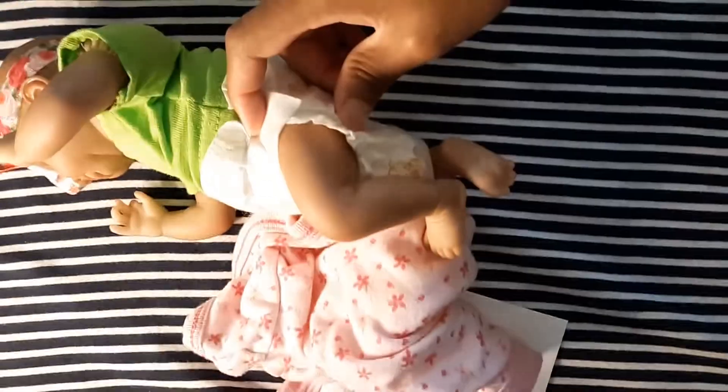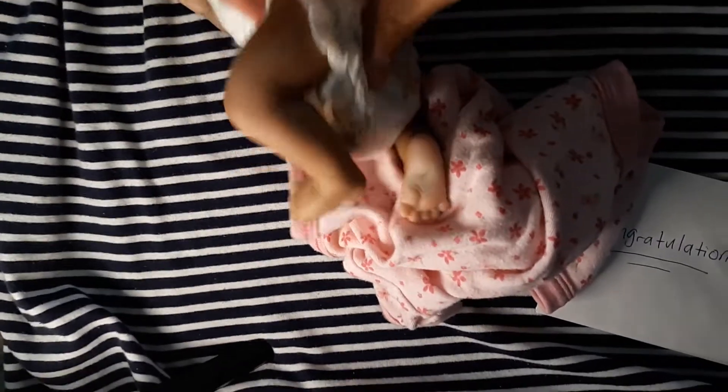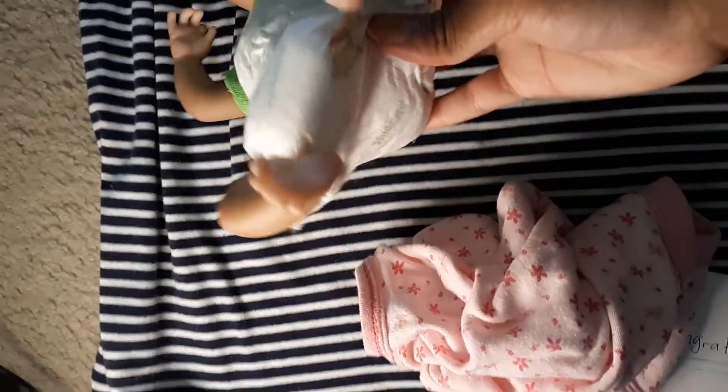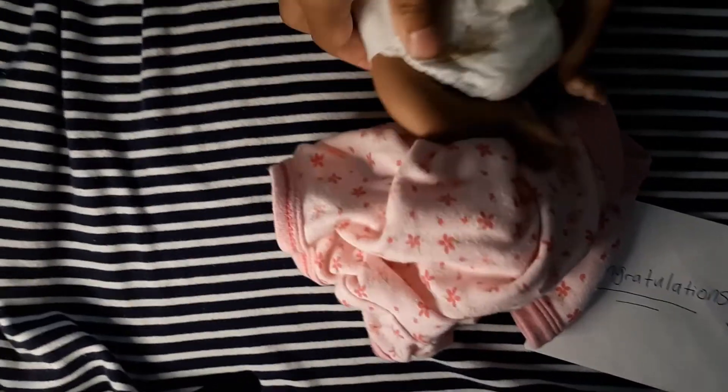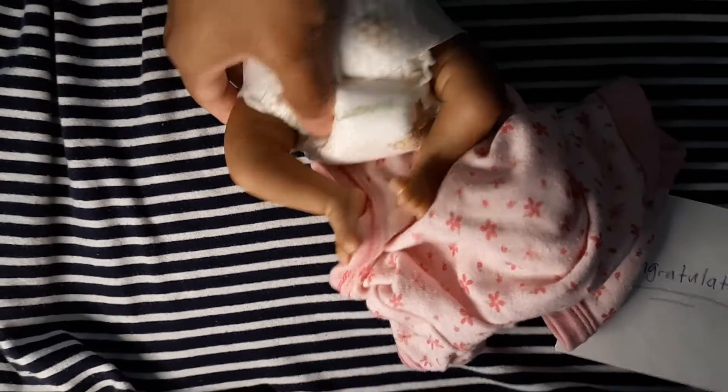No scratches on her legs. I know the lighting is not great, but let me bring her closer to the light. No scratches on that leg, no scratches on the other leg, and no scratches on her feet.